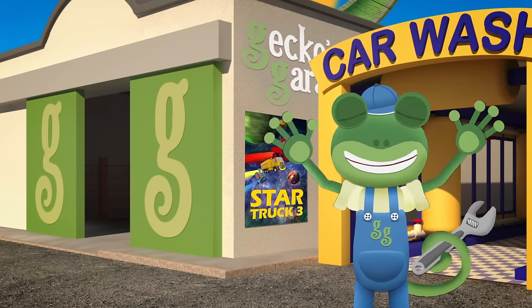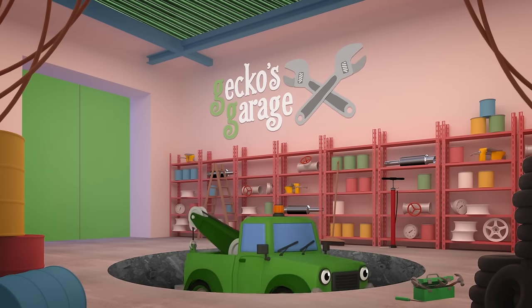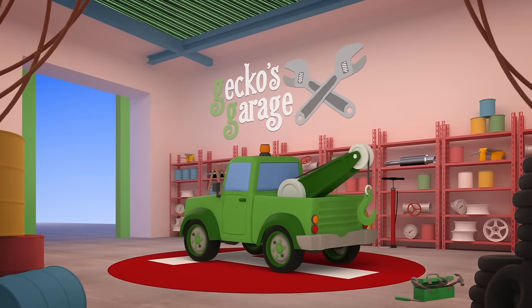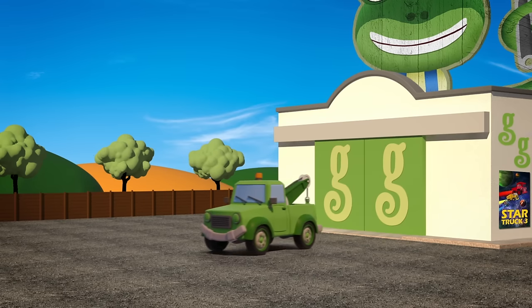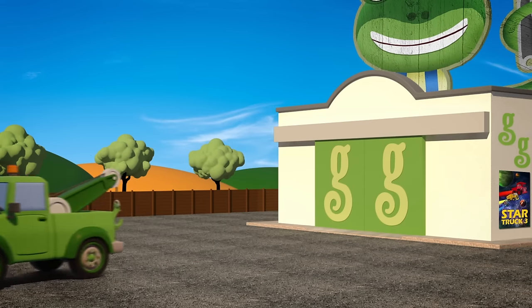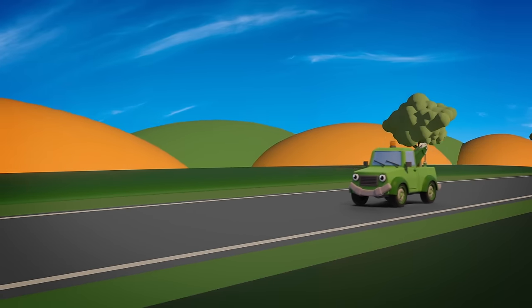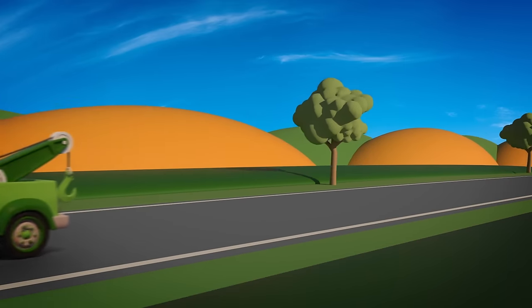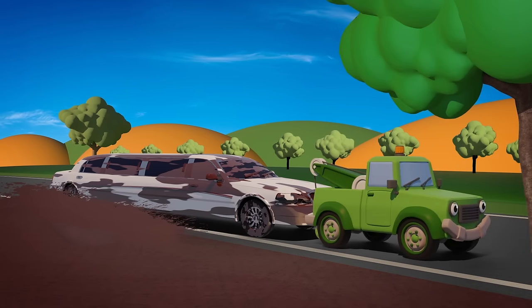Go, go Tilly! Tilly the Tow Truck has a big hook that she can use to rescue vehicles in trouble. Tilly's hook is perfect for pulling Leo out of that deep puddle. Thank you, Tilly!